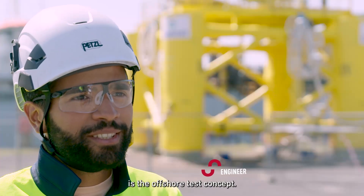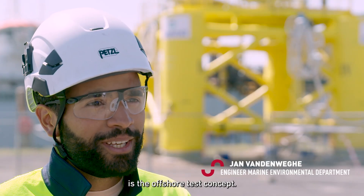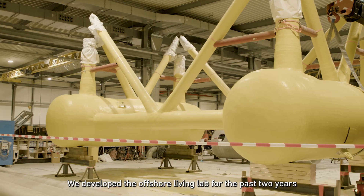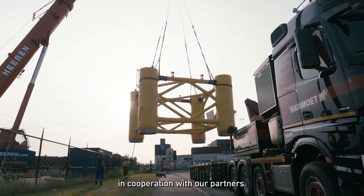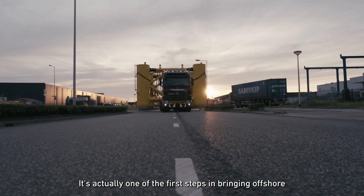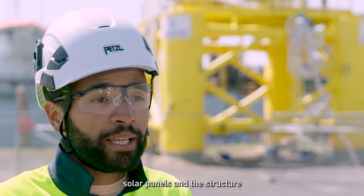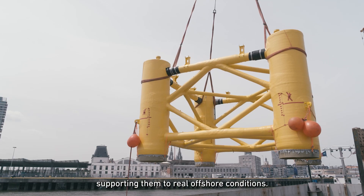The big yellow structure behind us is the offshore test concept. We developed the offshore living lab over the past two years in cooperation with our partners, and it's actually one of the first steps in bringing offshore solar panels and the structure supporting them to real offshore conditions.